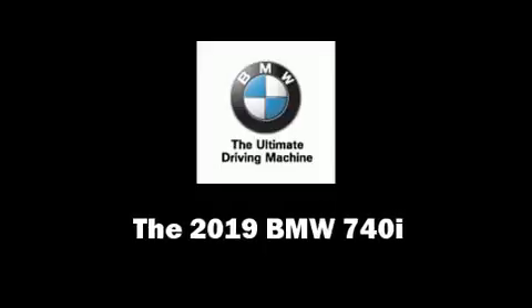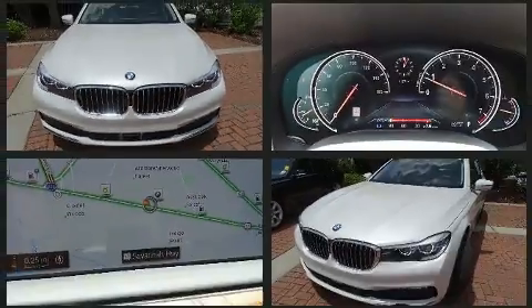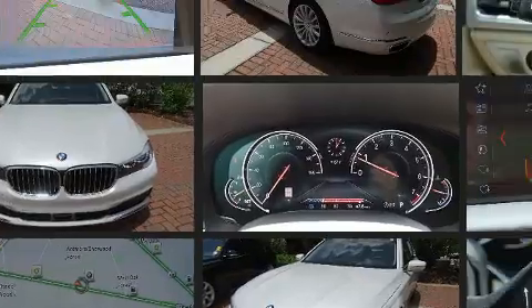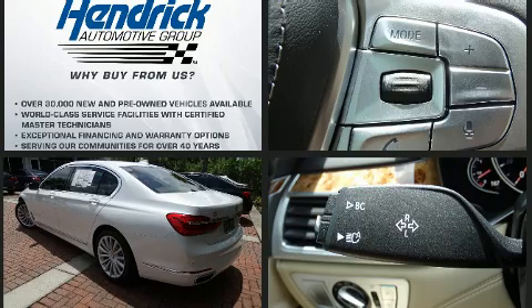Get excited about the 2019 BMW 740i. It features an automatic transmission, rear-wheel drive, and a 3-liter six-cylinder engine. The engine breathes better thanks to a turbocharger, improving both performance and economy.